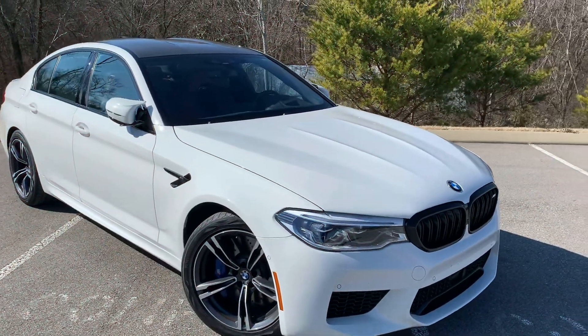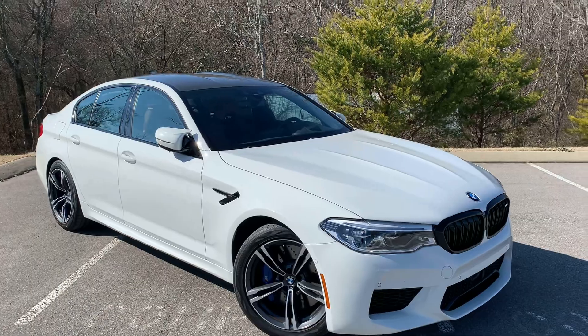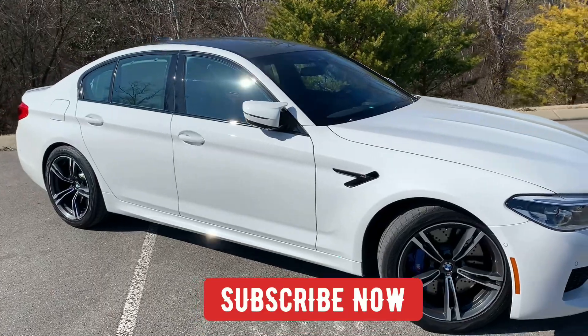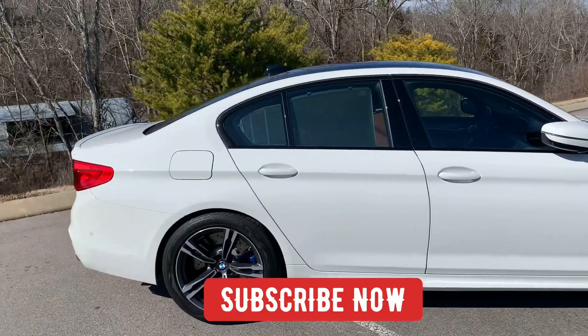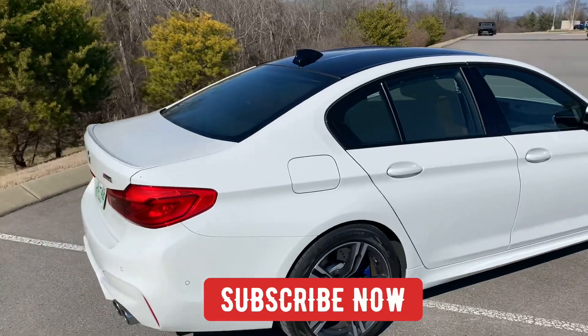Hey guys, we are back with another video and today we have the 2020 BMW M5. If you all are enjoying the content, please like, comment, and subscribe. I would love and appreciate if you all would subscribe — we are making great content every single day and I'm getting the views but not the subscribers.